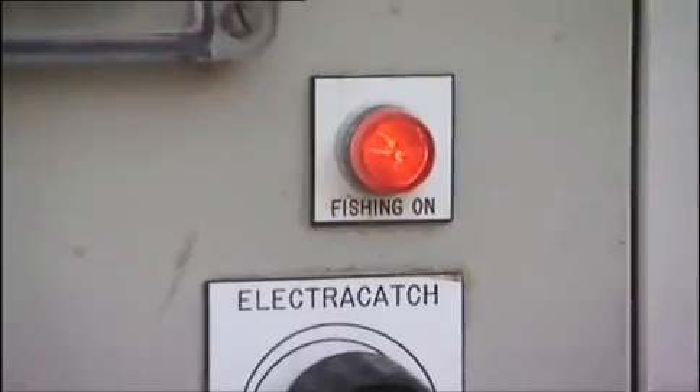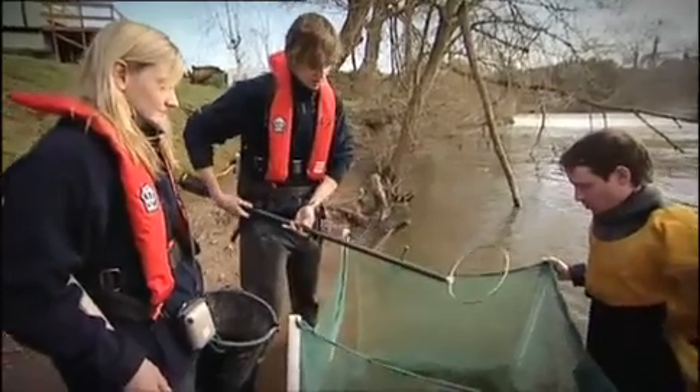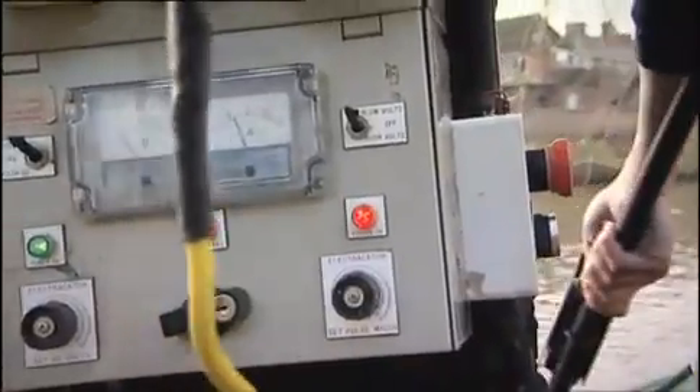So why do they look like they're electrocuting them? Electrofishing uses an electric current to temporarily stun the juveniles so the team can survey them.